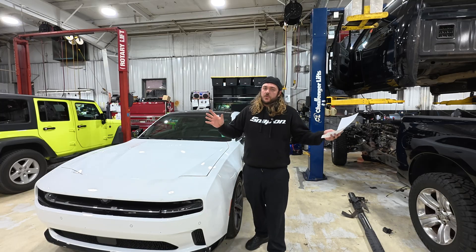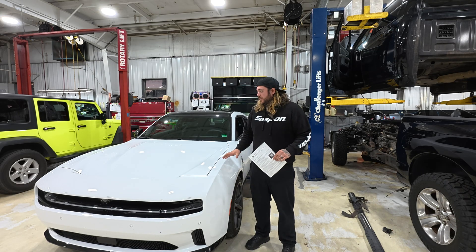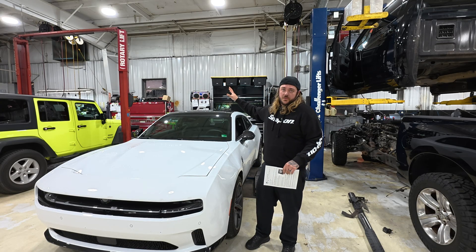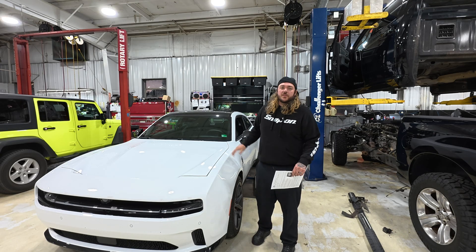If you guys like my video, stay tuned — there are a lot more coming. Hopefully we're going to make these cars a lot better, because some of the TSBs and STAR cases I'm performing are also going to be on the six-pack, and a lot of that stuff pertains to that car as well. Hopefully that's going to help those people out too. Thanks for watching guys.